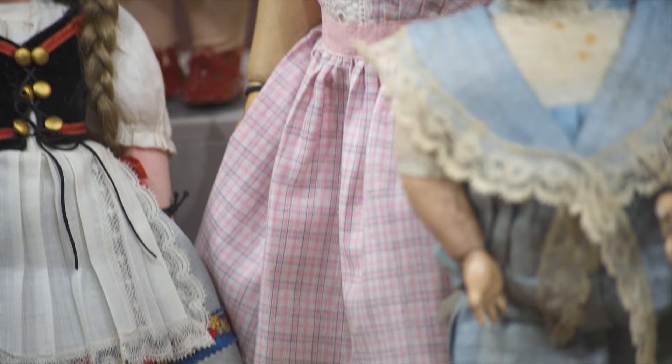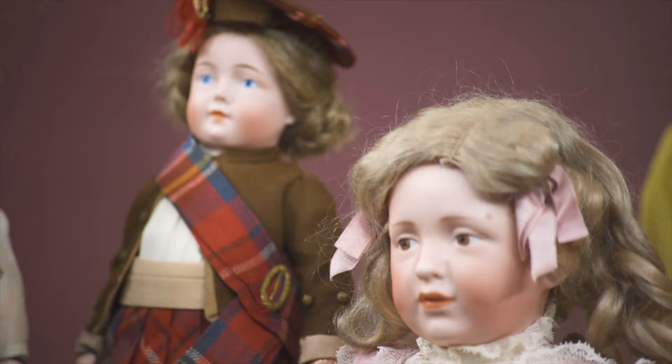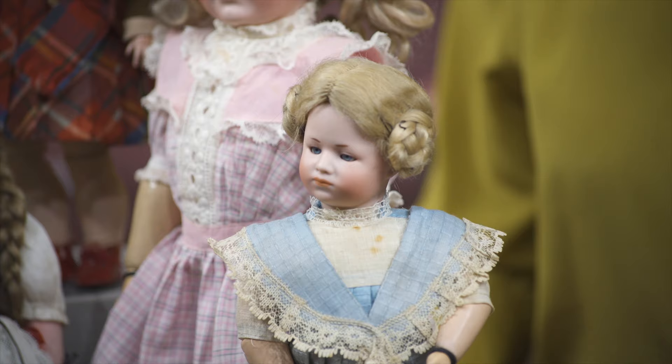I have here some of the examples. These were all made in Germany by various German makers, ranging from Kämmer & Reinhardt to Simon & Halbig, to Gebrüder Heubach, Katterfelder Puppenfabrik, Franz Schmidt, and some wonderful, wonderful dolls.